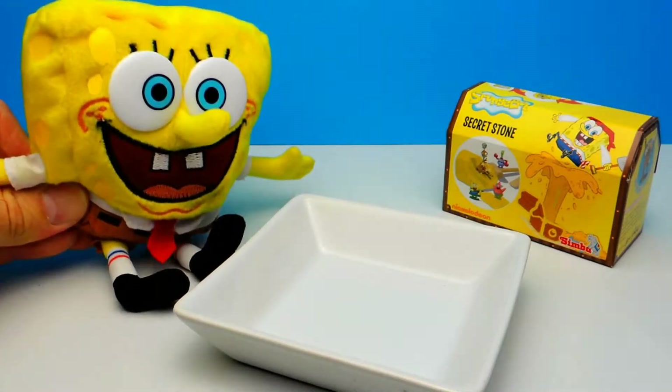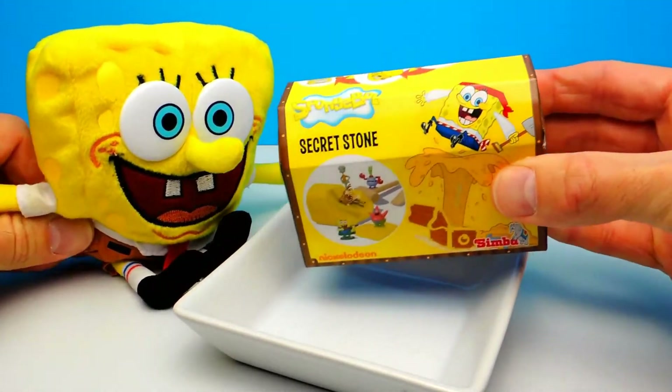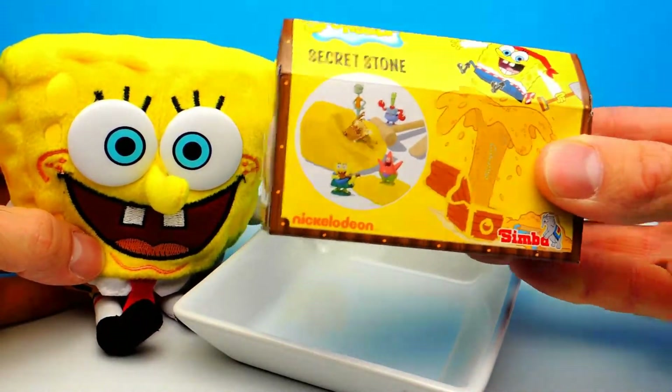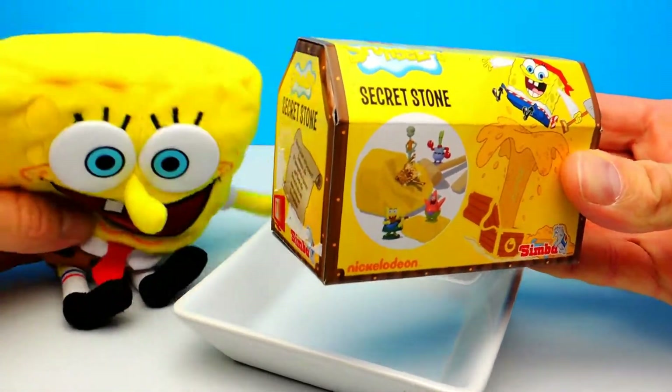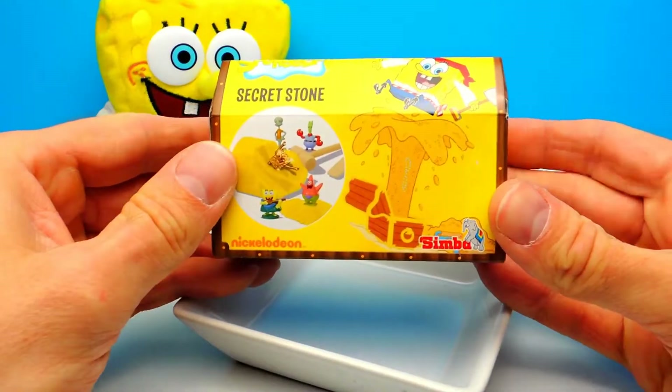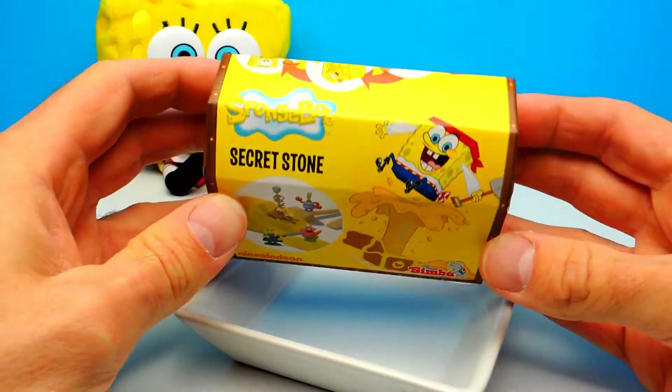Hey everyone, Crazy Toys here. My name is Gunnar and today we have this secret stone — a treasure box full of gold. And I think there's a little Spongebob toy inside. So of course today Spongebob is with us and Spongebob and I are already so excited.